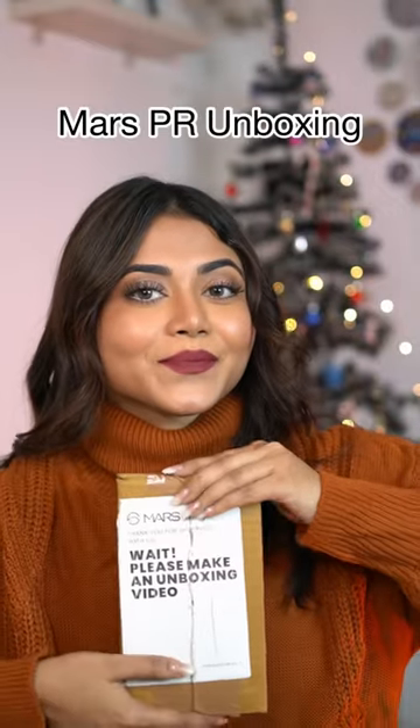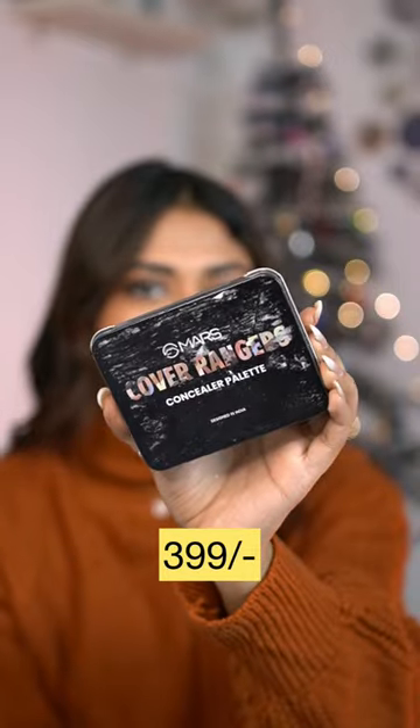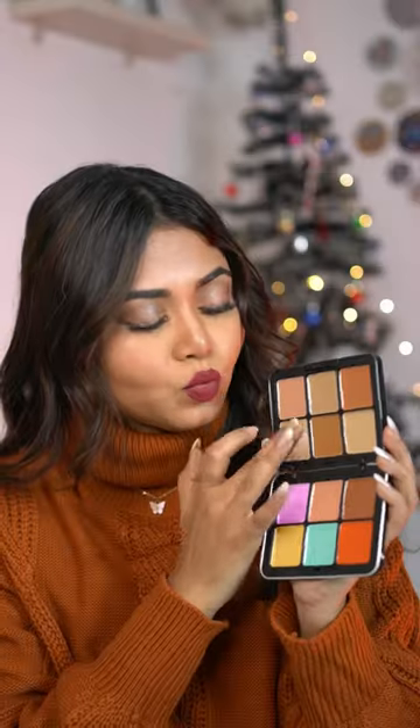Hi! So let's unbox Mars's PR package which I received from the mini. First, this is Mars Cover Rangers Concealer Palace. You will get a lot of shades and it looks very creamy. The coverage is very good because I have used it.